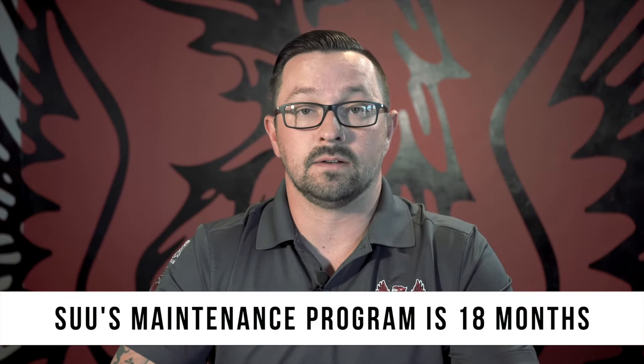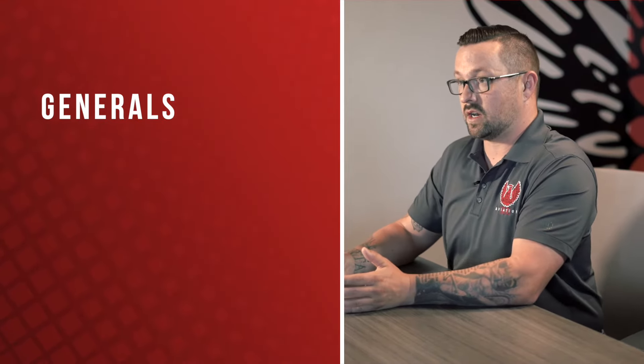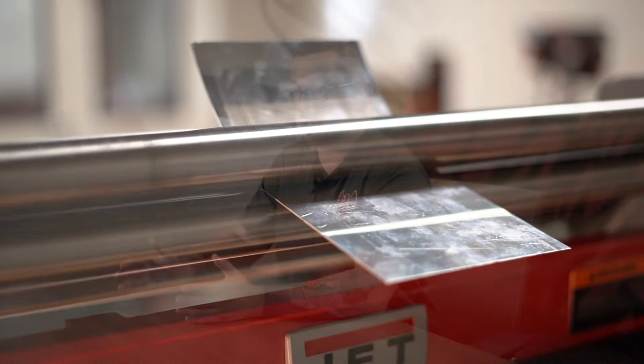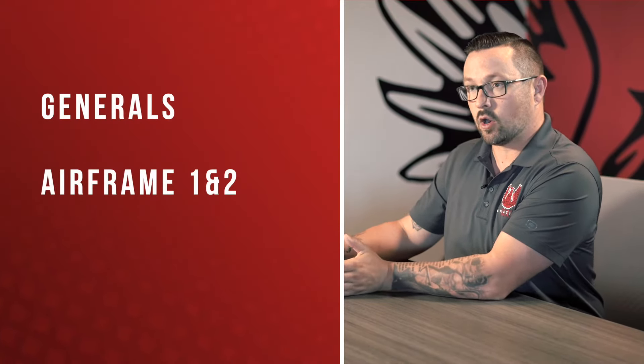How long does it take, and what certifications do you need? At our program, it takes 18 months — start to finish — and includes your AAS degree. Your first section is generals, which gives you the basic general knowledge of all the different aspects of aviation maintenance. Once you have that foundation, you move on to Airframe 1 and Airframe 2, covering all the airframe parts, pieces, and systems — how to repair them and how they work and function together. At the end of those first three semesters, you're actually eligible to test for your Airframe license, and we do encourage students to go ahead and test for it.